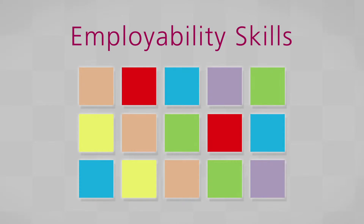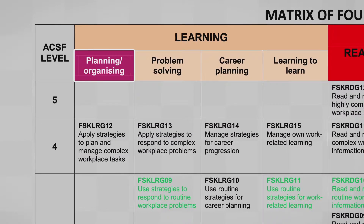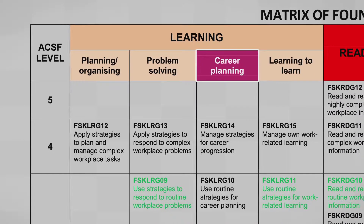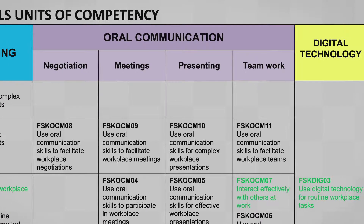A number of the units of competency address employability skills. For example, within the Learning Stream there are units that focus on Planning and Organising, Problem Solving, and Career Planning. And within the Oral Communication Stream there are units that focus on Teamwork.